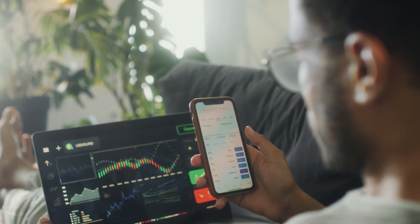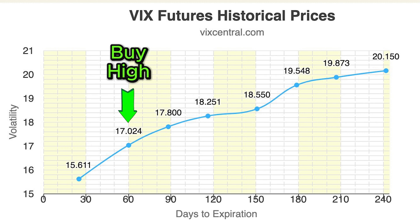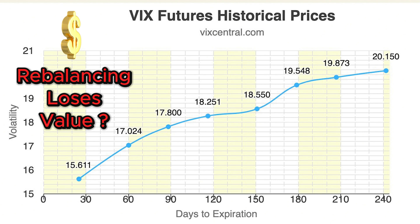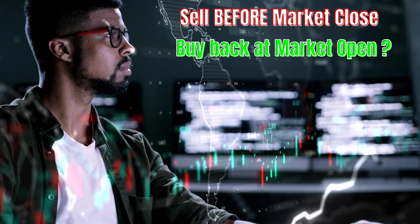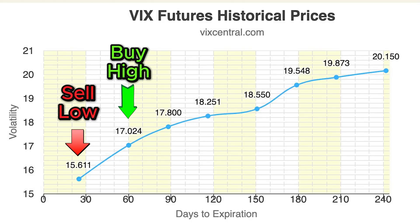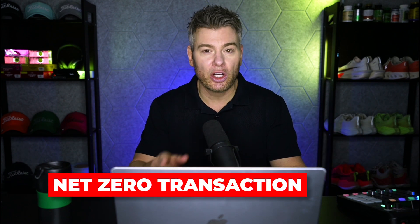This is where that big myth comes in. Because if you listen to some of these people on social media, they say that because the VXX is selling some of this cheaper M1 future and buying the more expensive M2 future, this is somehow realizing a capital loss in the rebalancing. I've even heard people say you should sell your shares before the rebalancing and buy them back afterwards — like you can somehow avoid this chunking of the price downward. This is a ridiculous myth. There is no loss of capital due to the daily rebalancing. The entire thing is a net zero transaction that has no effect on the underlying volatility product.